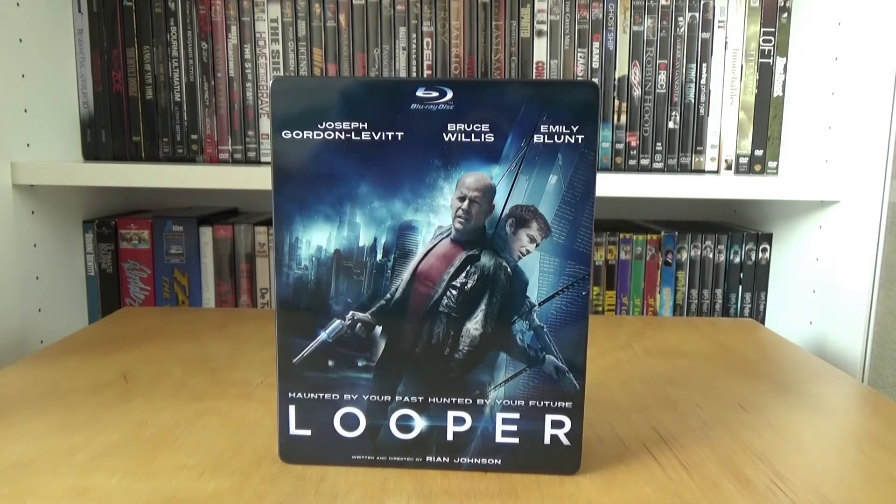And this was everything for the Dutch Blu-ray metal pack from the movie Looper. I hope you guys enjoyed this video. I want to thank you guys for watching, and I'll check you guys next time. See you next time.